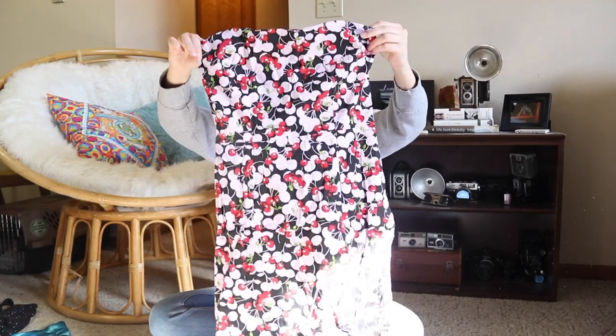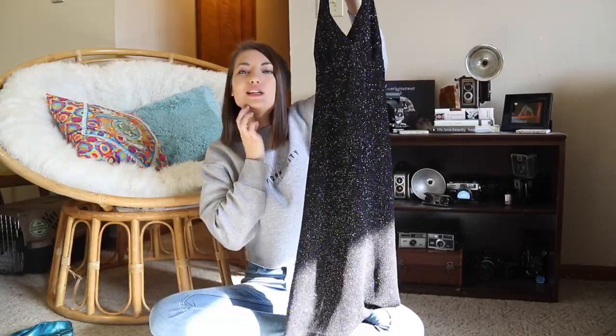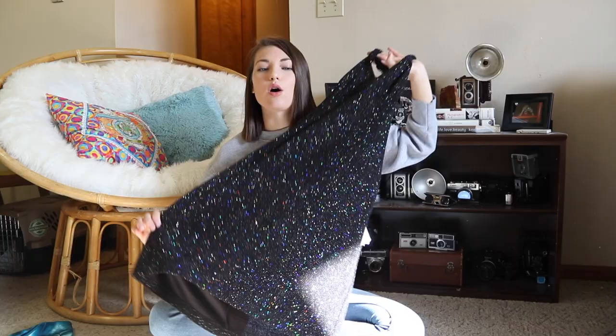Then for our dresses — I found this cute pink, red, and black cherry dress. It is strapless and it's pretty cute as is, but I think I'm also going to try to make this a two-piece set and make it into like a crop top and a mini skirt. And I found this sparkly dress. I don't like the neck on this, but I do love the fabric, so I also want to try to do something fun with this and we'll see how that goes.